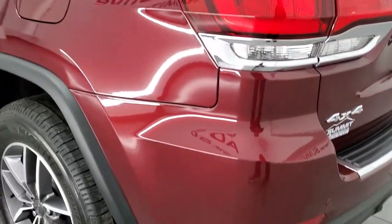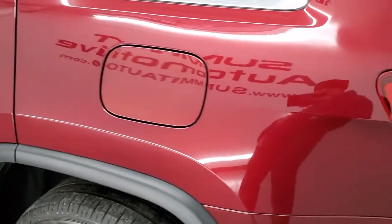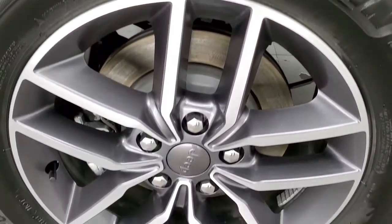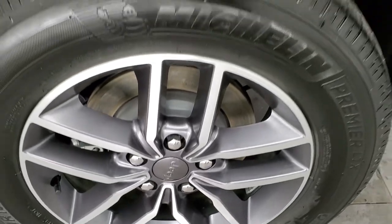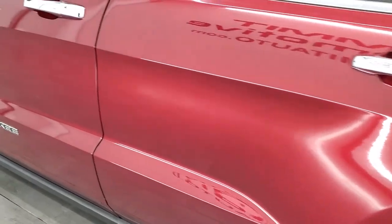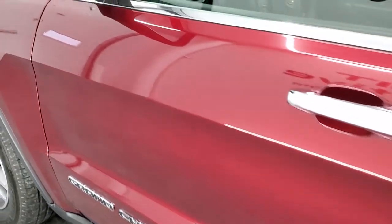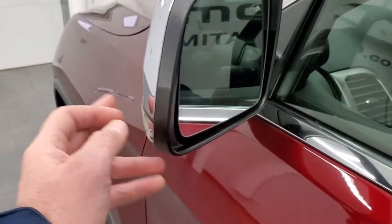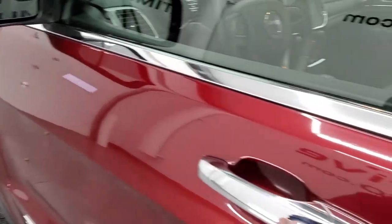Going down the driver's side, just as clean as the passenger side — no dents or dings on the rear quarter. Looks really good. No scuffs or scrapes on this back rim. Driver's side doors look really good. It does have the heated power mirrors with built-in blind spot monitoring, directional signals, and enter-and-go system.